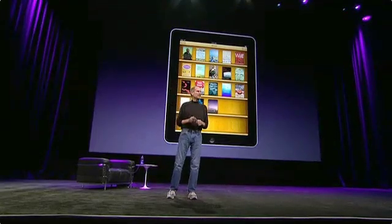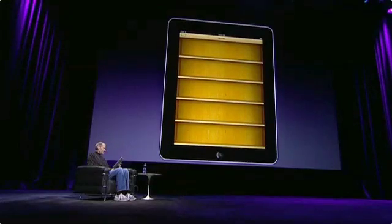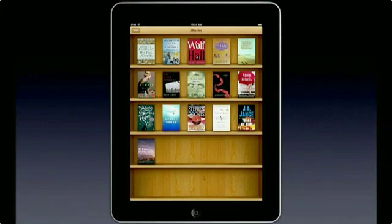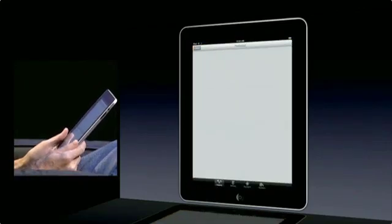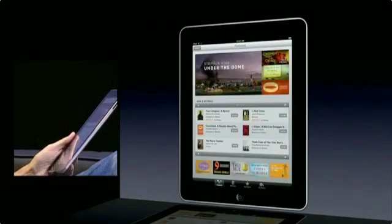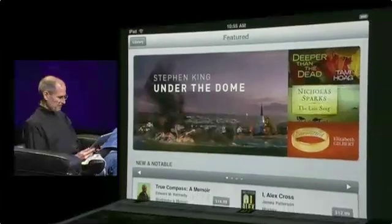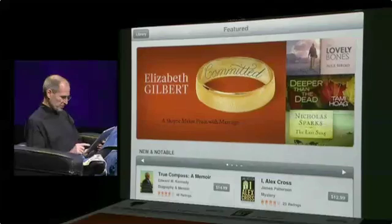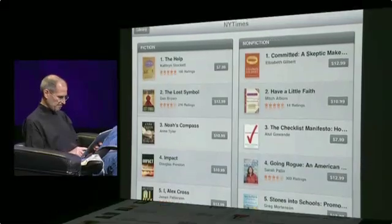Let me go ahead and show it to you. There's our bookshelf. Here's some of our books. Probably the best thing is to go into the store right now — I hit the store button. It's kind of like a secret passageway. It flips around, and here is the iBooks Store. If you've used iTunes or the App Store, you're already familiar with this. We can look at books here, look at the New York Times bestseller lists, etc.